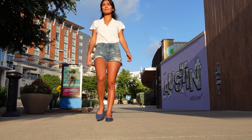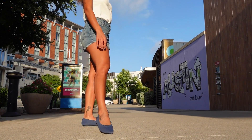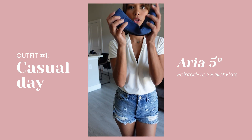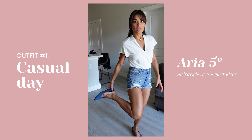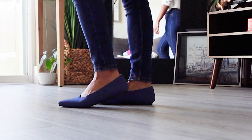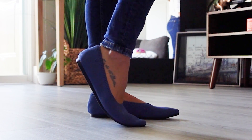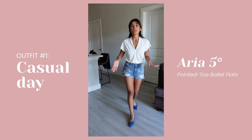I'm wearing the pointed ballet shoes, the Arya, which is in denim blue. This is so comfy. If you have a toddler or kids who like to run around, this is the perfect shoe for you. I love them — super comfy. And this is it for my casual day.